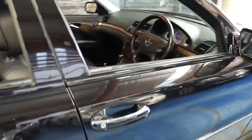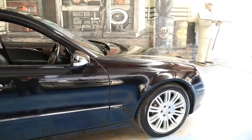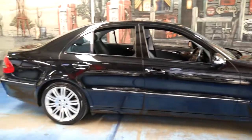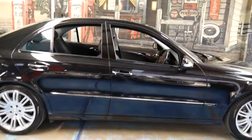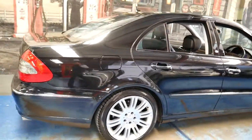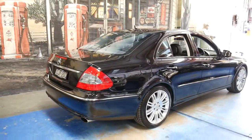I think these represent incredible value. The other E280 diesel we have has 260,000 kilometres and that also drives perfectly. We've had six-cylinder petrol W211 series — which is this model — that we've sold with 300,000 kilometres.